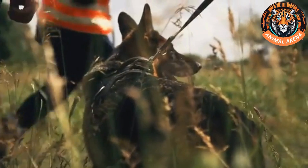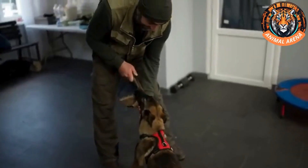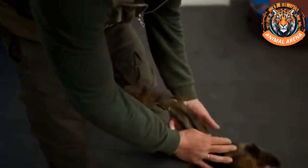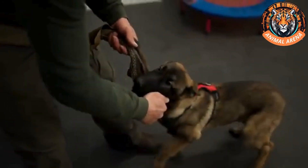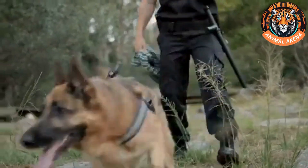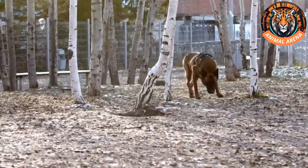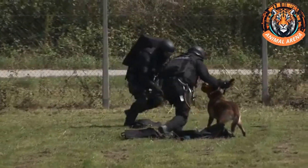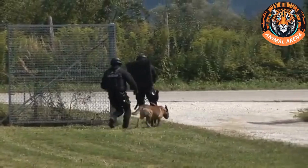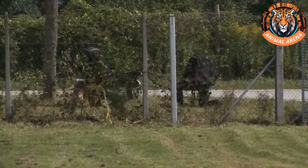One of the most common myths is that police dogs become addicted to drugs since they're exposed to them so often. However, this is far from the truth. During training, dogs are only exposed to minimal, safe amounts of substances — just enough for them to recognize the scent. Their noses are so powerful that they don't need to inhale large quantities to detect them. Scientific studies confirm that dogs can detect even the faintest traces of substances, making them invaluable in the fight against crime. So despite all the technological advancements in law enforcement, police dogs remain irreplaceable. Their natural abilities, combined with expert training, make them one of the most reliable tools in security operations worldwide.